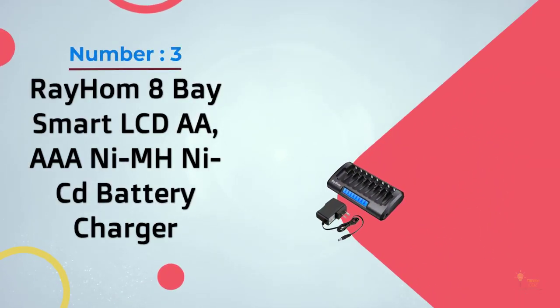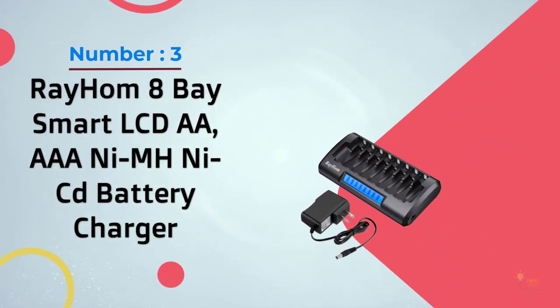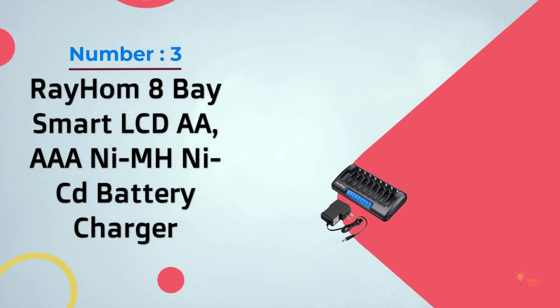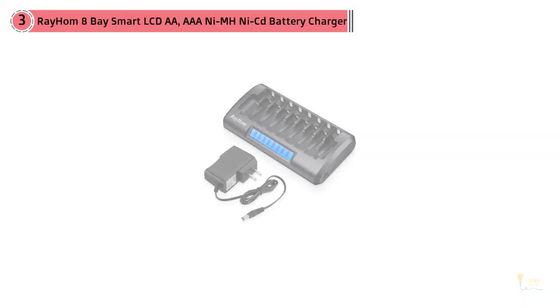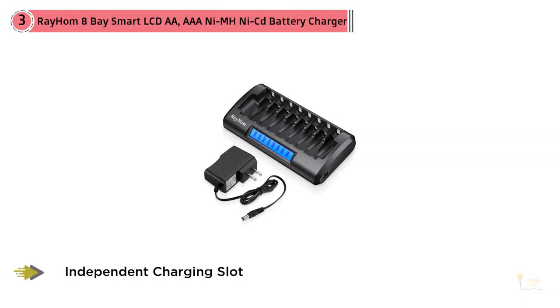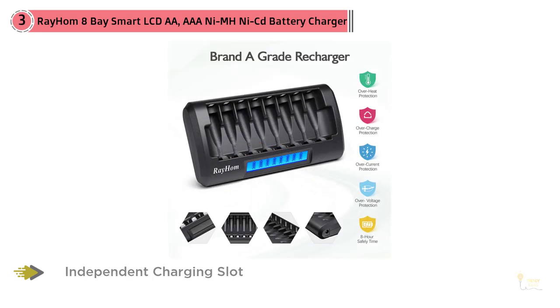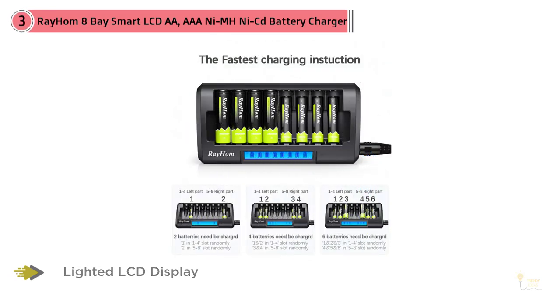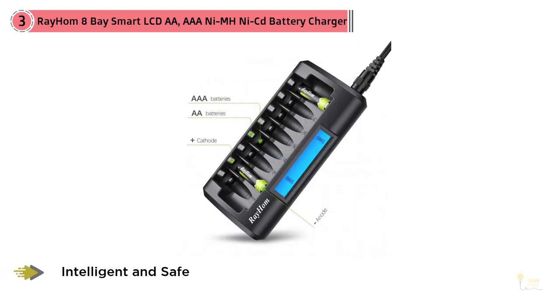Number three: Rayom 8-bay smart LCD double-A triple-A NiMH NiCd battery charger. The Rayom RM-33, approximately $22, has several features that help it work efficiently. You can charge single cells independently, and the status indicator is very accurate, so after a bit of time using it you'll be able to estimate how long it will take to finish.